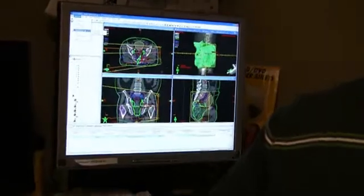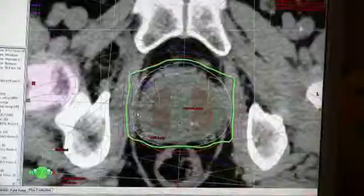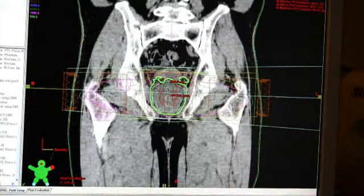The nice thing about brachytherapy is it can also be combined with more traditional external beam radiation therapy. We often use that for men who are in the intermediate and definitely in the high risk category of their disease progressing. Those men we will often treat with this combined therapy.